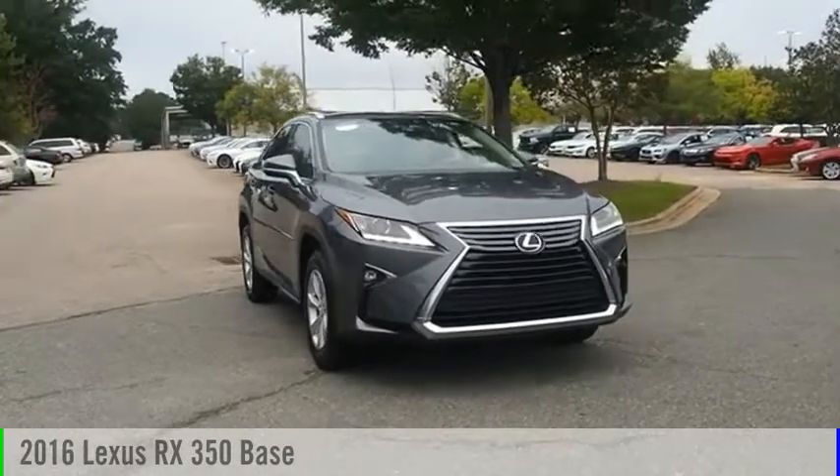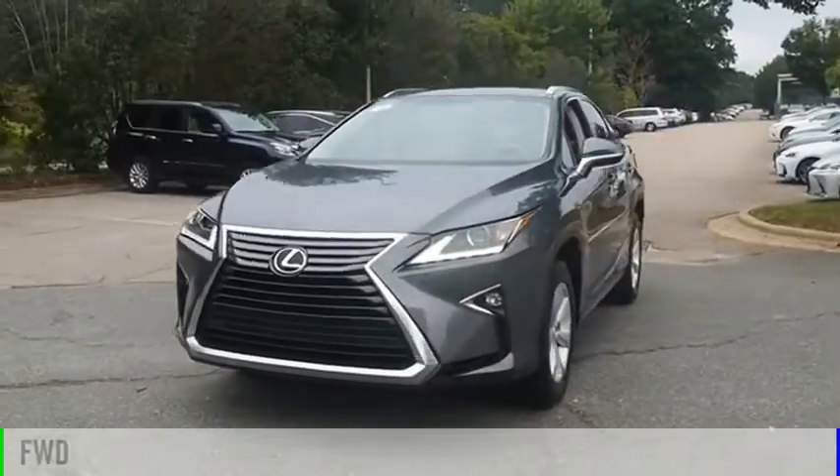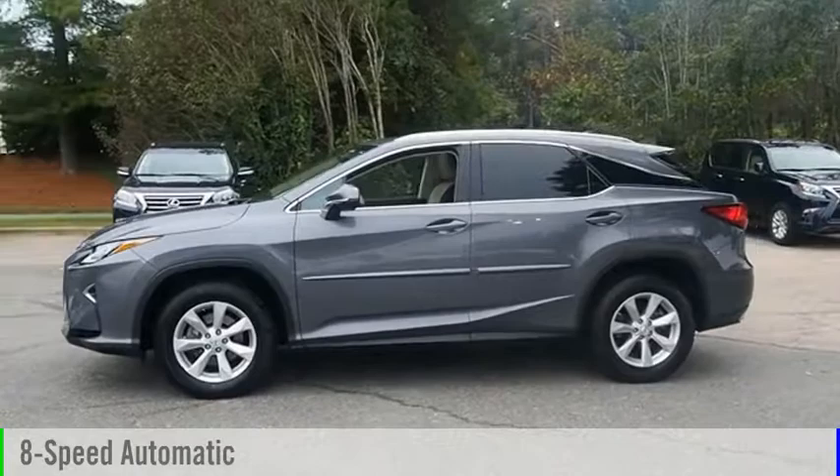Come test drive the 2016 RX350. This vehicle is powered by a front-wheel drive, six-cylinder, 3.5-liter engine, and comes with an eight-speed automatic transmission.